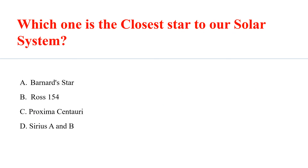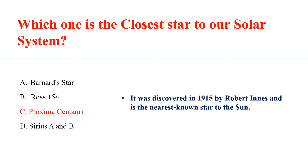Which one is the closest star to our solar system? Answer C: Proxima Centauri. It was discovered in 1915 by Robert Innes and is the nearest known star to the sun.